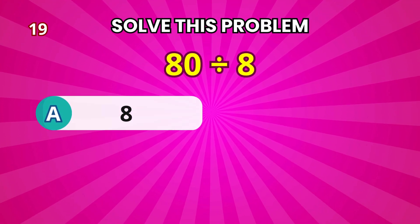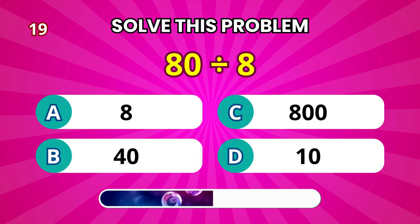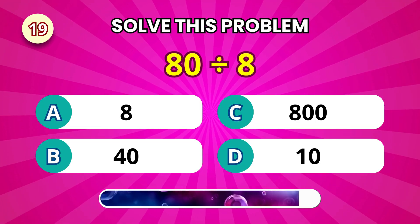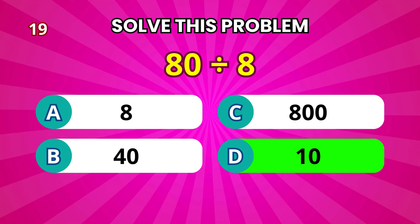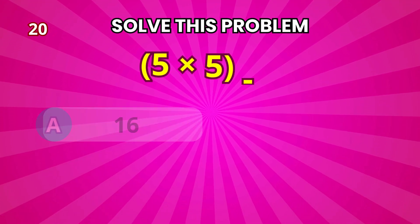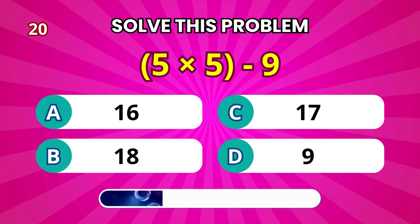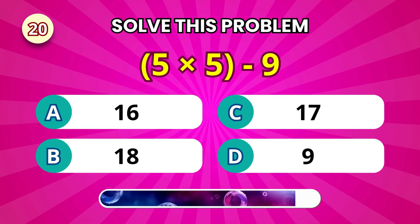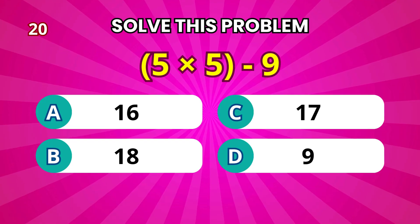80 divided by 8. That's 10. And finally, 5 times 5 minus 9. That gives 16.